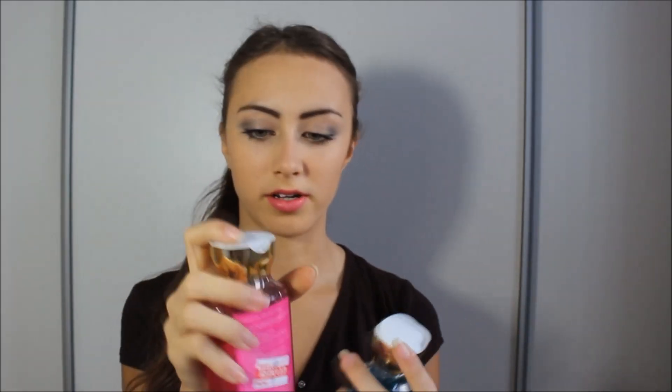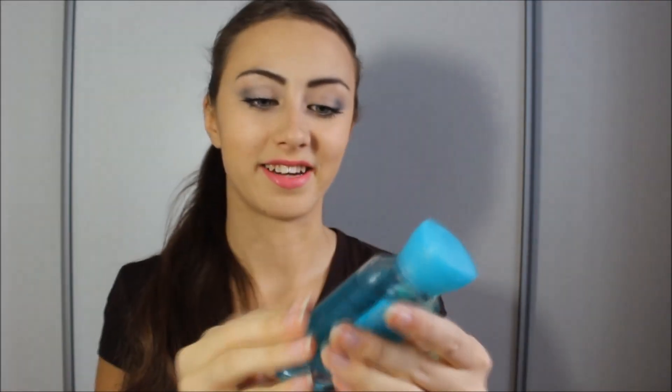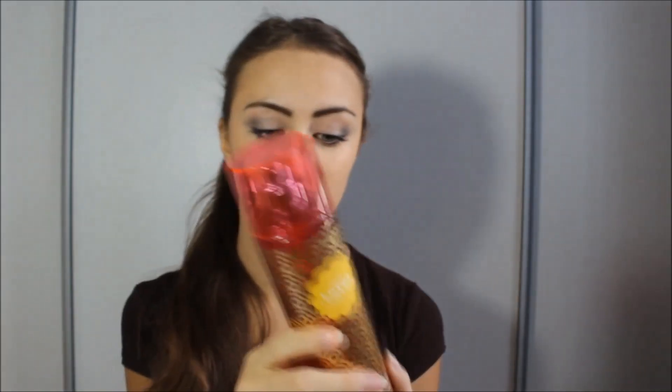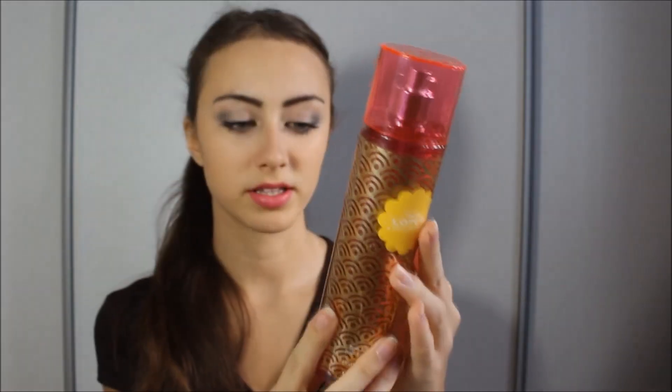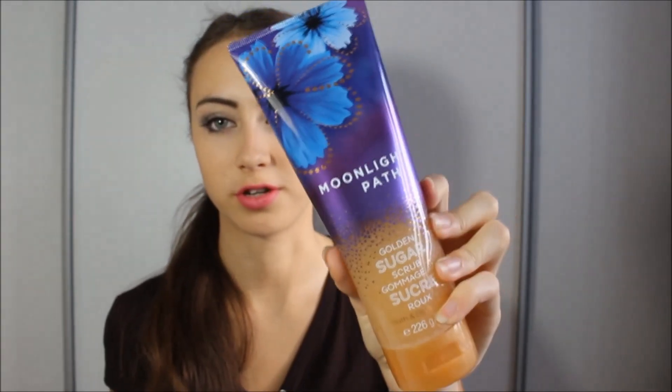I actually bought a third shower gel too but gave it to my mom as a present from the trip. I also got a travel-size shower gel for just 5 dirhams — 1 euro — in Maui scent. Then I got a Tokyo Lotus and Double Blossom fine fragrance mist for 15 dirhams. Lastly from Bath and Body Works, I got a gold and sugar scrub in Moonlight Petal scent for 20 dirhams.